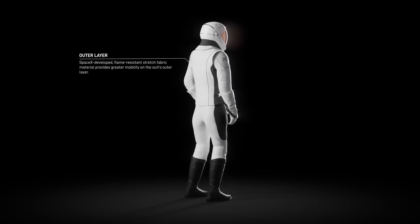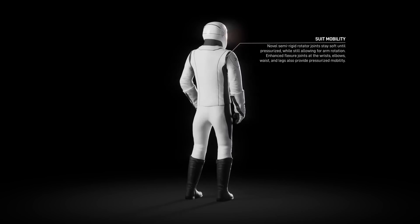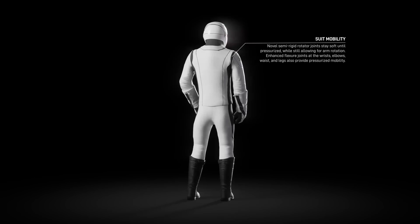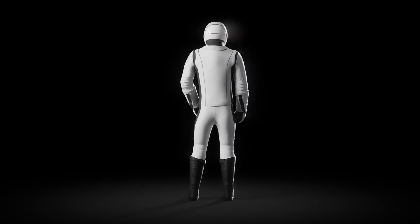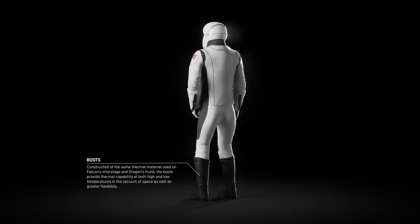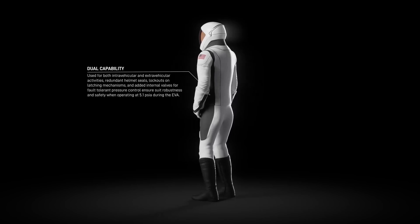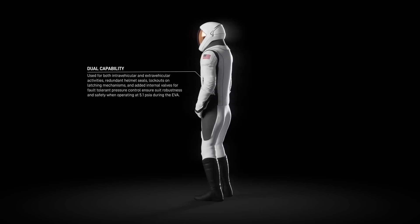Those simplified umbilical ports have been upgraded as well, with an easy-to-access dial that allows the wearer to better regulate their temperature and oxygen levels while out on a spacewalk. The internals have also been upgraded, with extra redundancies, extra valves, and even redundant helmet seals, just to make sure that the new suits can handle the hard vacuum of outer space.